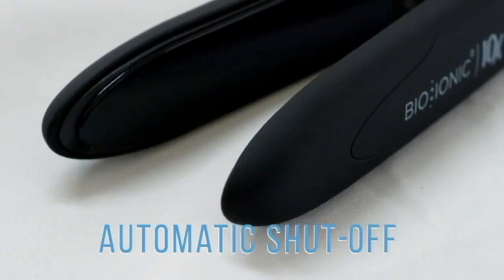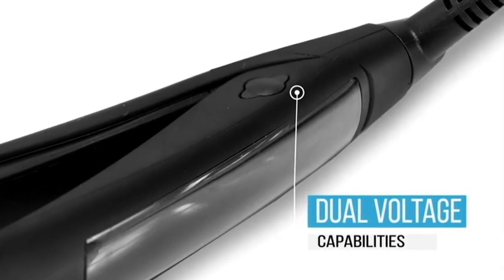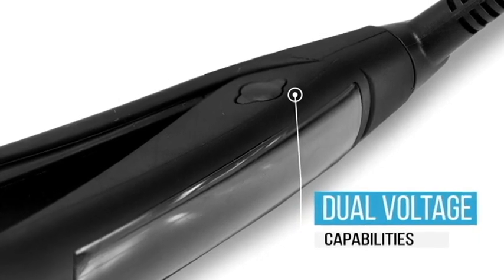With its one-hour automatic shutoff, you get peace of mind, and with its dual-voltage capabilities, you can travel the whole world with just one tool. With a five-year warranty, the 10X Iron is built to last.